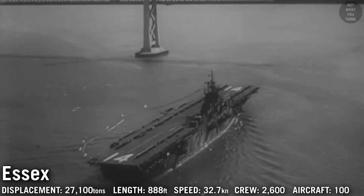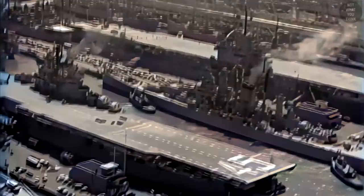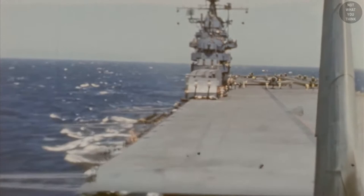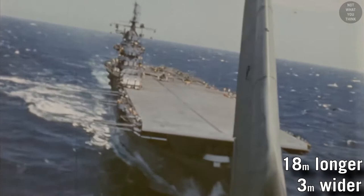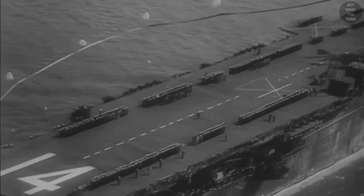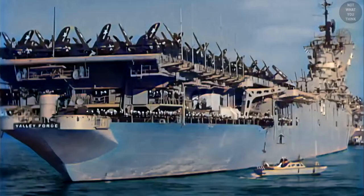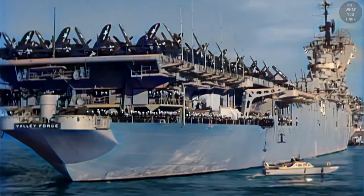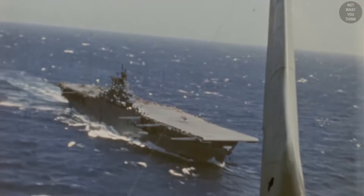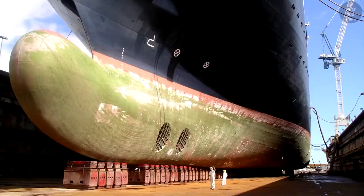Essex-class carriers were the most numerous class of capital ships built in the 20th century. In total, 24 ships were built out of 32 ordered during World War II. Since the class was not limited by naval treaties, it was about 60 feet longer and 10 feet wider than the previous Yorktown-class. As airplanes kept getting larger and heavier, a lot of attention was directed towards larger flight deck and hangar space. Other innovations included torpedo protection, hangar deck armor, and the bulbous bow.